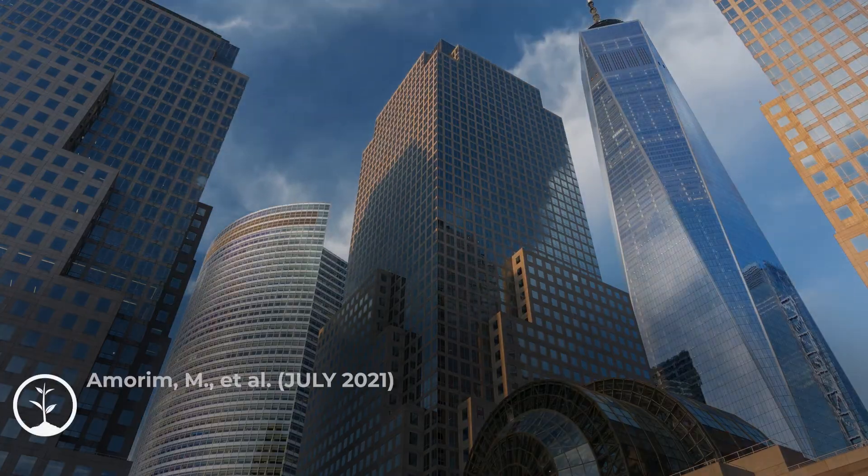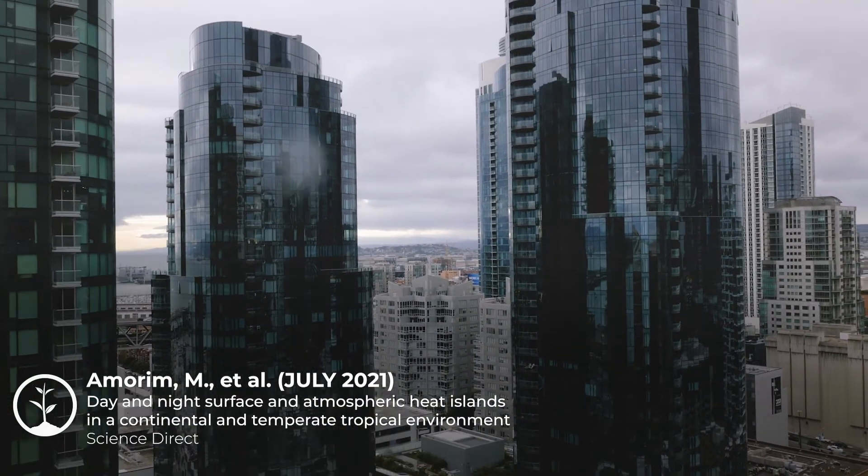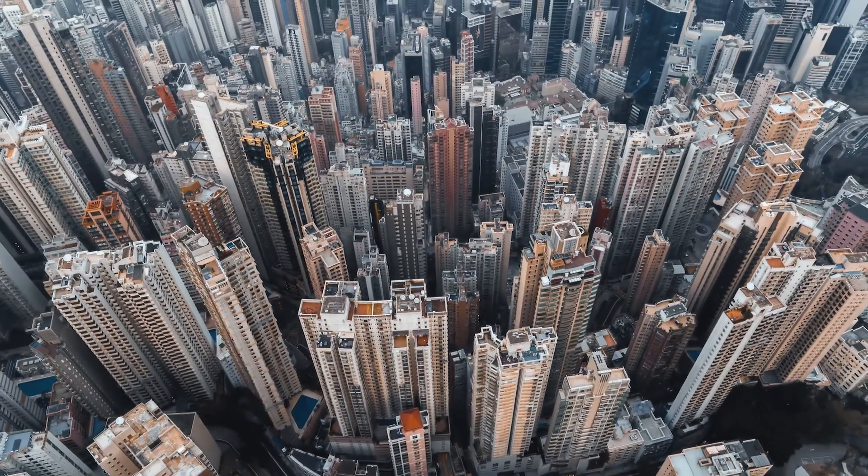These islands are further heated up by the design of cities impacting wind flow. Large buildings and skyscrapers that are close together block wind and trap heat.